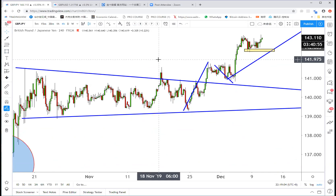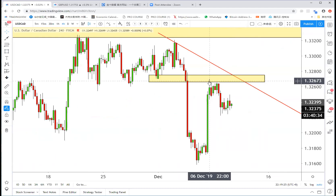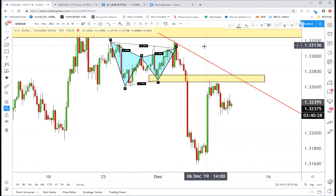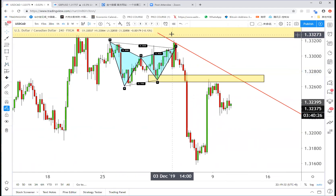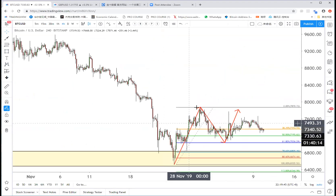In the past 40 minutes we covered gold, dollar index, euro, sterling, aussie, Canadian, sterling yen, Canada yen, and S&P. For Dollar CAD, the best area to sell is from here. There are also harmonic patterns here — you made a lot of money on that, not just on payroll.